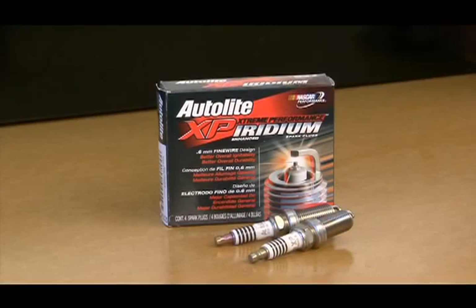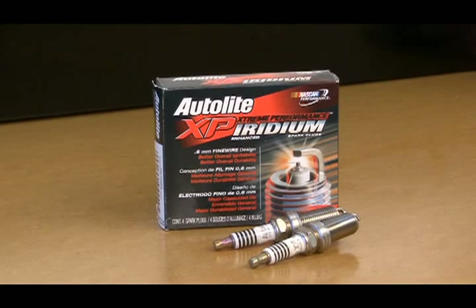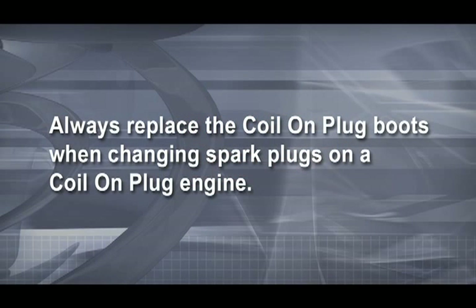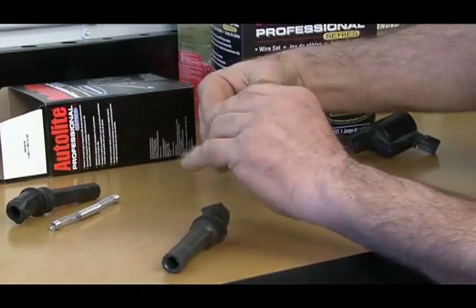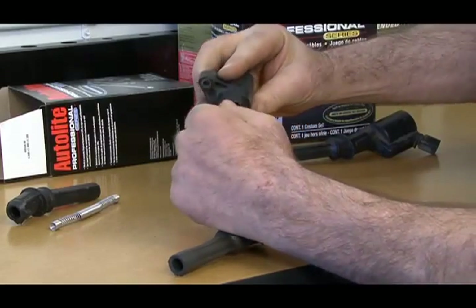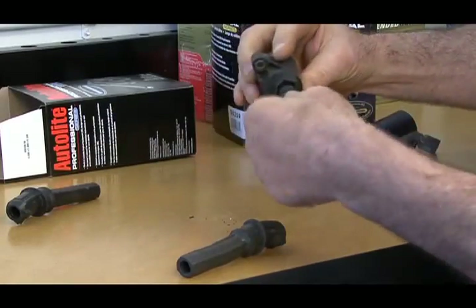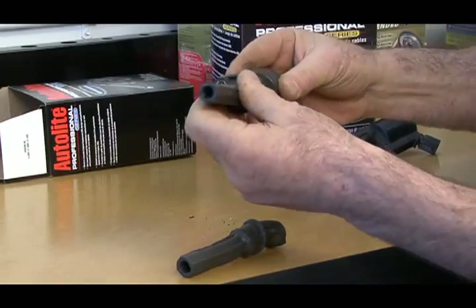Most coil-on-plug equipped engines originally came equipped with a platinum tip spark plug because they fired in the conventional direction. But automakers soon progressed to fine wire iridium spark plugs like the Autolite XP iridium enhanced spark plugs. You should always plan to replace the coil-on-plug boots when changing spark plugs on a coil-on-plug engine. These boots exist in a very hot environment and usually crack when removed. It's very frustrating to have misfires related to a split boot after installing fresh spark plugs.